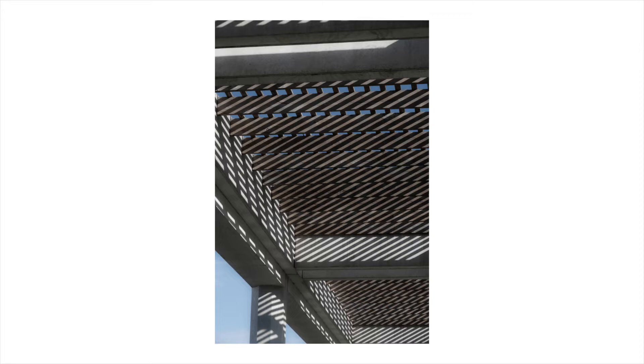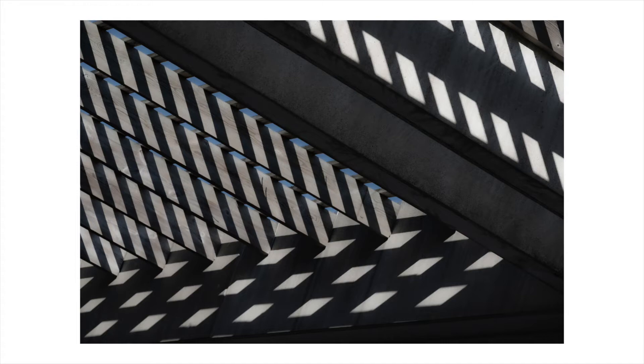When I photograph this building, I tend to focus on the upper structure and take abstract details from it. But I also like the long colonnades, the long view through the structure and the views beyond.